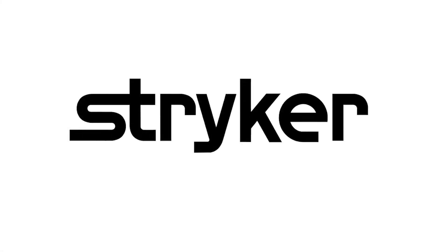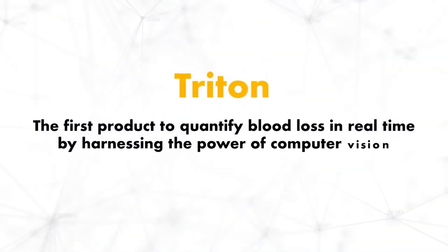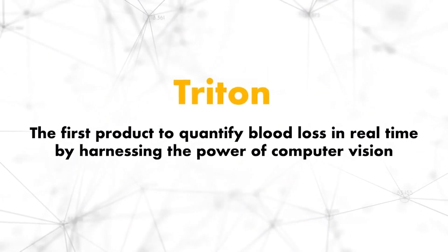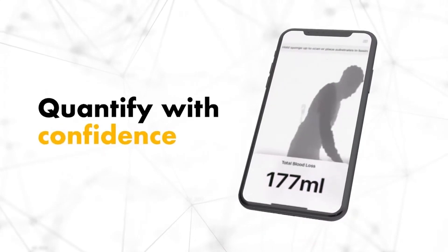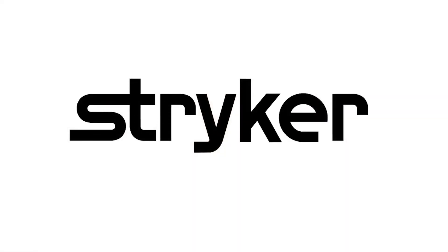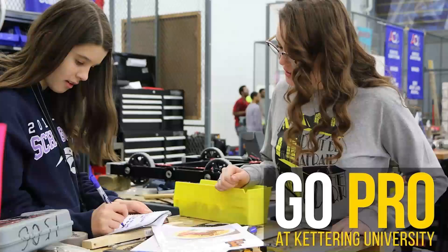FIRST Updates Now is supported by Stryker Careers. If you are a college student or recent graduate looking for an incredible internship, take a look at Stryker. Stryker provides a housing stipend, great pay, and an opportunity to work with state-of-the-art medical technology equipment. Discover why so many FIRST alumni are coming to Stryker for their internship or career at careers.stryker.com.